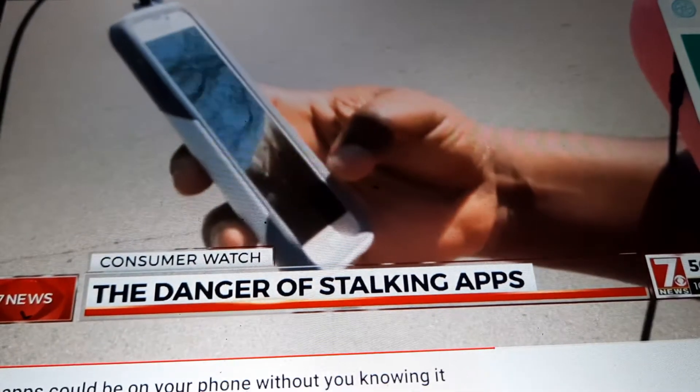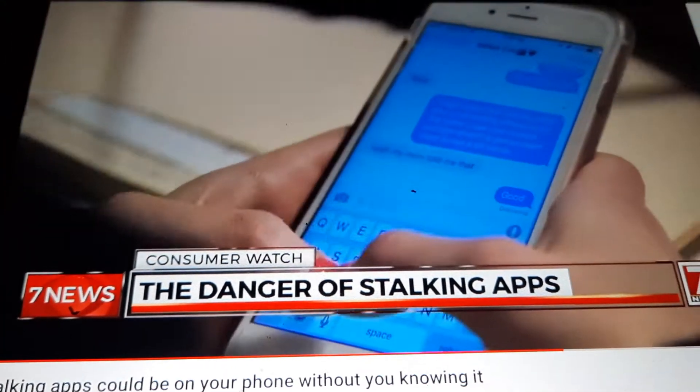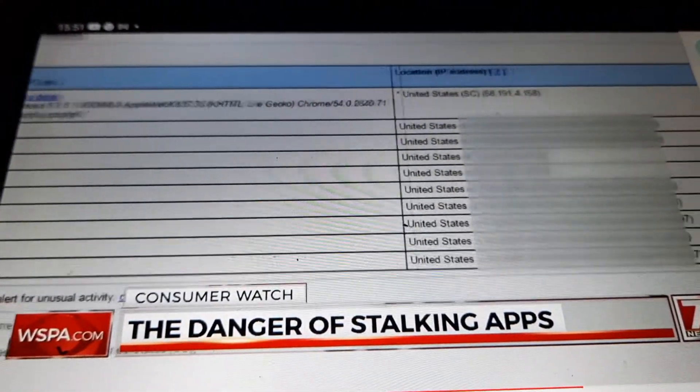Stagg says if you suspect your phone may have a stalking app, a factory reset would clear it, though some apps block that. Otherwise, check with your carrier and your iTunes or Google Play account for data access logs — evidence that could put the stalker behind bars.